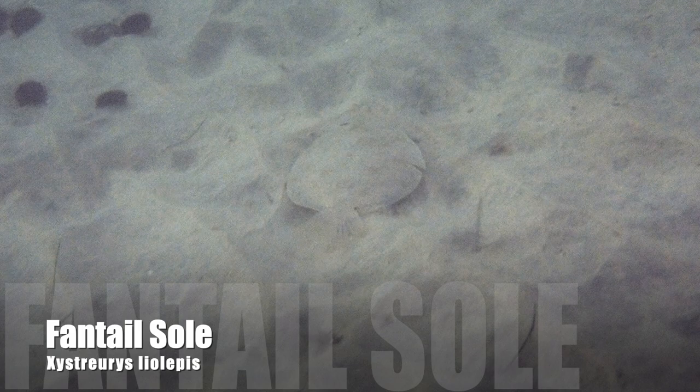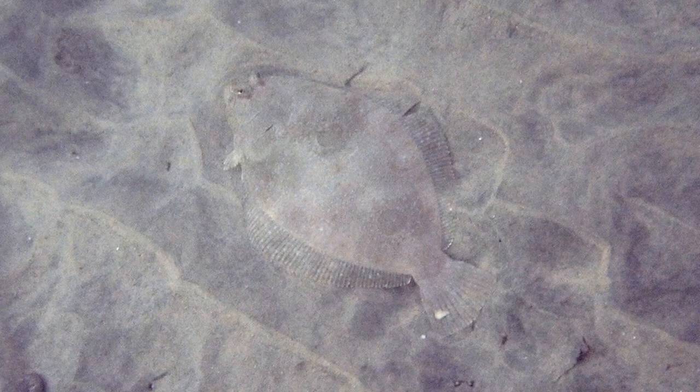The fantail sole swims into view between the sand ripples on the sea floor. Its tannish or gray body blends in well with the sand. Here we can clearly see the rounded caudal fin. There are two ocellated spots along the midline of the fish.